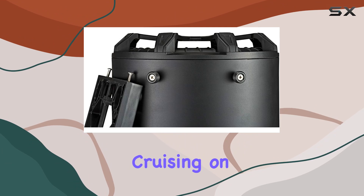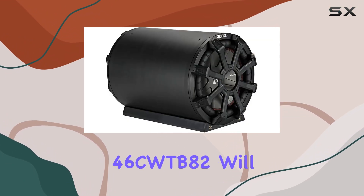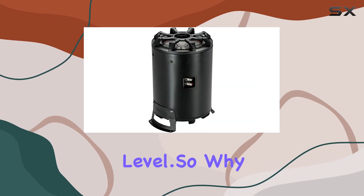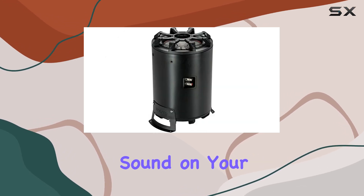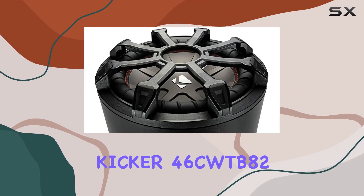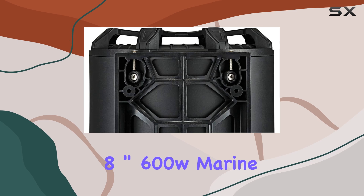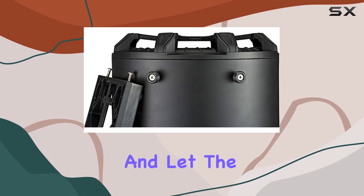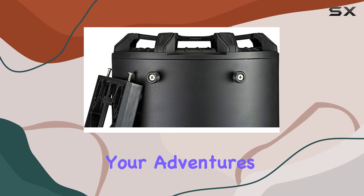Whether you're cruising on the open water or anchored at your favorite spot, the KICKER 46CWTB82 will take your marine audio system to the next level. So why settle for ordinary sound on your boat when you can have extraordinary sound with the KICKER 46CWTB82 8-inch 600W marine loaded subwoofer enclosure? Upgrade your boating experience today and let the music be the soundtrack to your adventures on the water.